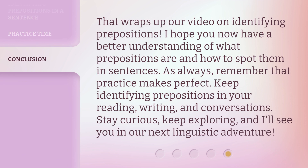That wraps up our video on identifying prepositions. I hope you now have a better understanding of what prepositions are and how to spot them in sentences. As always, remember that practice makes perfect. Keep identifying prepositions in your reading, writing, and conversations. Stay curious, keep exploring, and I'll see you in our next linguistic adventure.